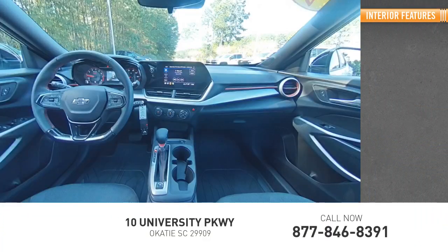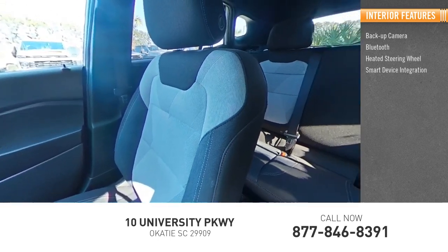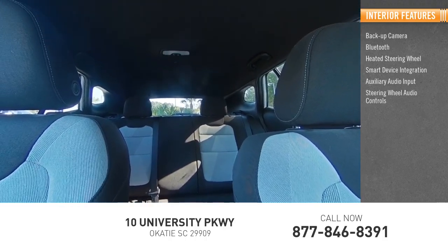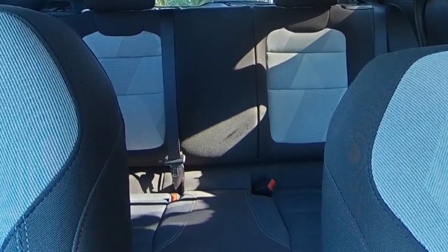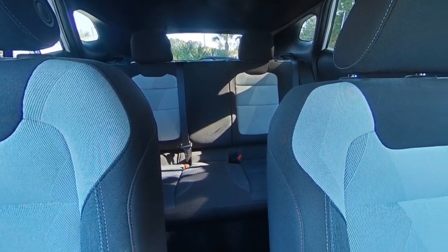Inside you'll find backup camera, Bluetooth, heated steering wheel, smart device integration, auxiliary audio input, steering wheel audio controls, security system, lane departure warning, cruise control, and power door locks. Searching for a dependable vehicle that looks great too? You've found it, so stop in today.